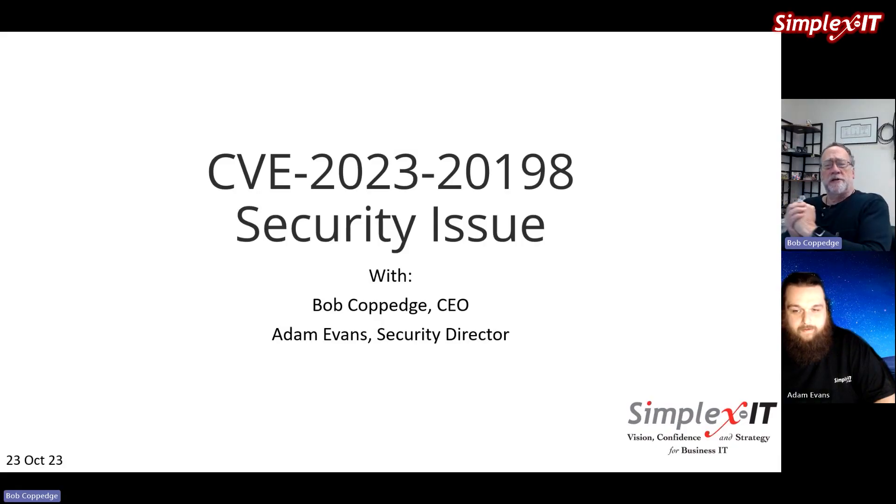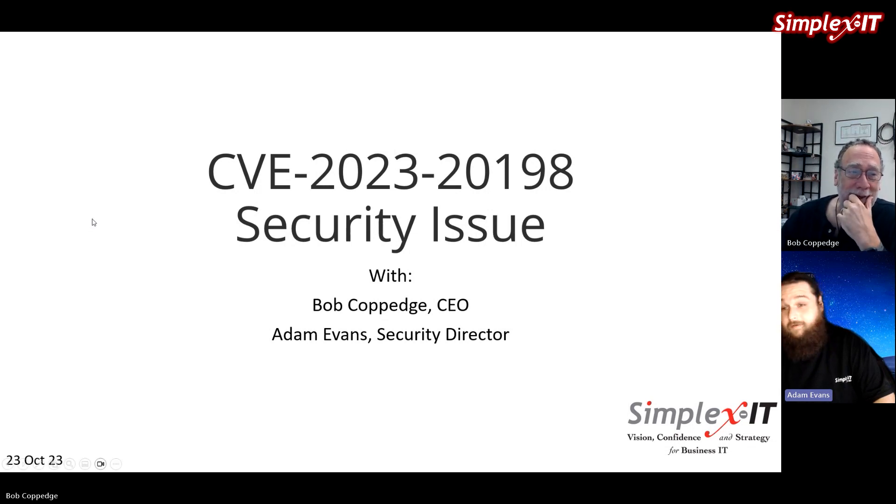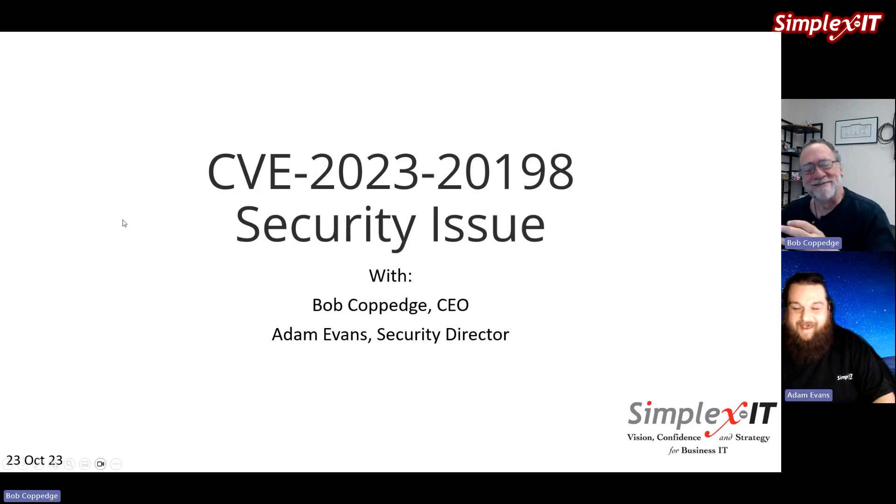Hello everybody, this is Bob Coppage, CEO of Simplex IT, joined once again by Adam Evans, the Security Director. Hey Adam, it's so much fun getting back together like this. Yeah, feels like we just did this last week. But no, there's yet another security issue — this one is CVE-2023-20198.